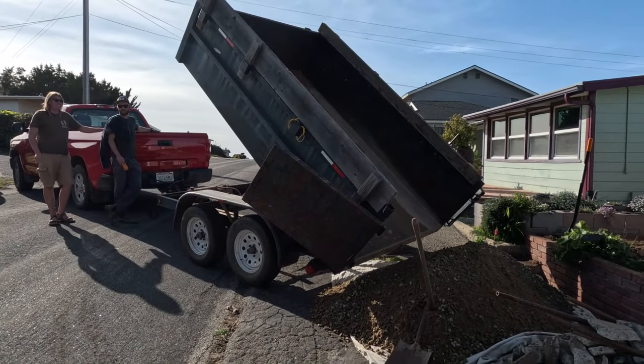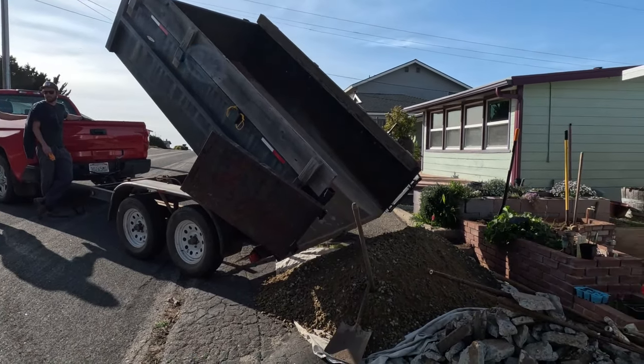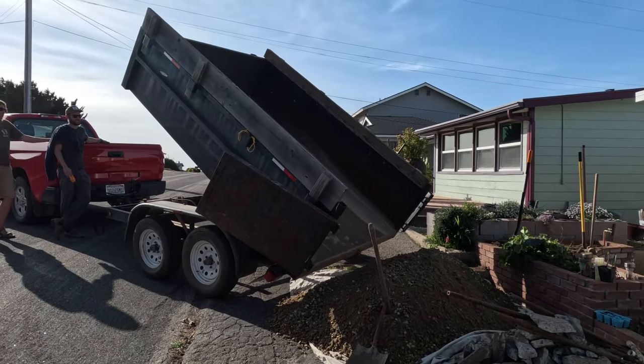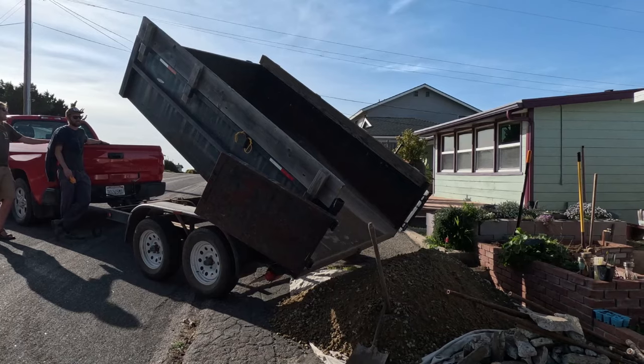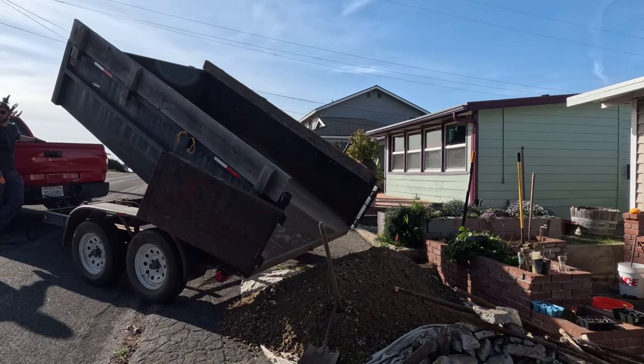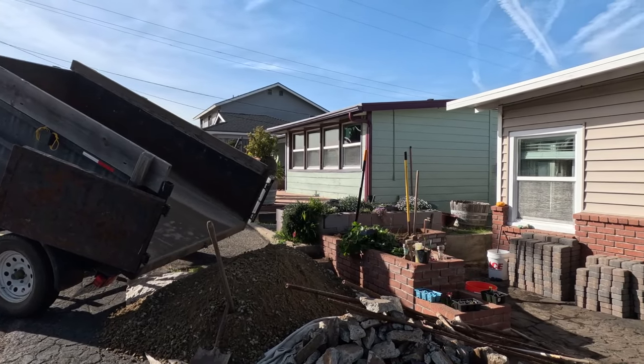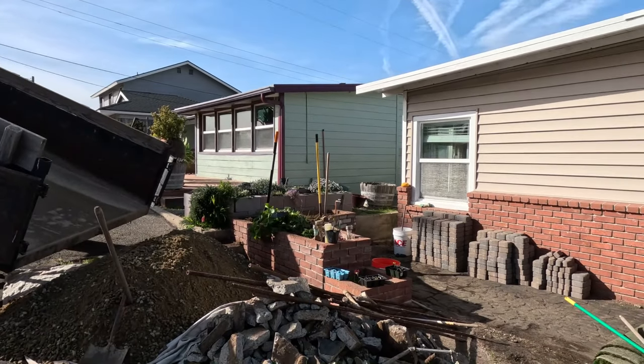I'm thinking about all the dump runs where I've had to not only load but be the truck. I didn't know it did this — how cool. My dad finally paid up because he's done that where he's loaded and unloaded. It's got to save him at least an hour every single time. They're not cheap though. No.